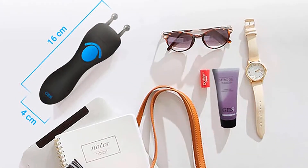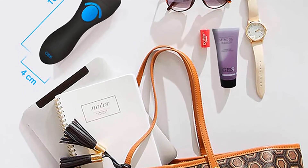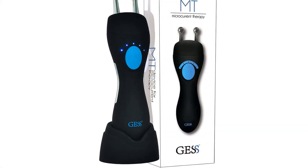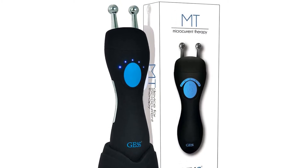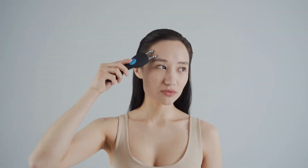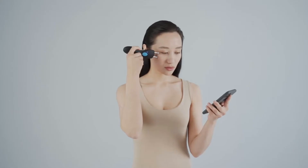By penetrating deeper into the tissue, microcurrents cause muscle tissue to contract, improve blood flow, help cells interact better with each other, and stimulate natural collagen production. The facial trainer has five modes of pulse operation, which allows you to independently adjust the pulse power. It will automatically power off after 15 minutes of operation.